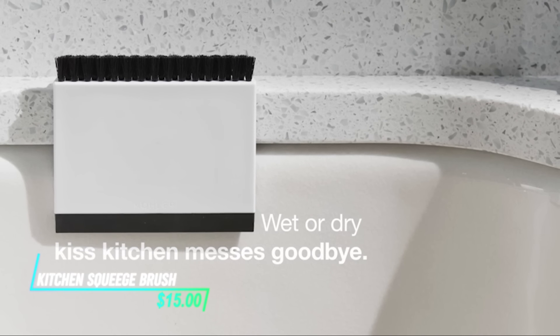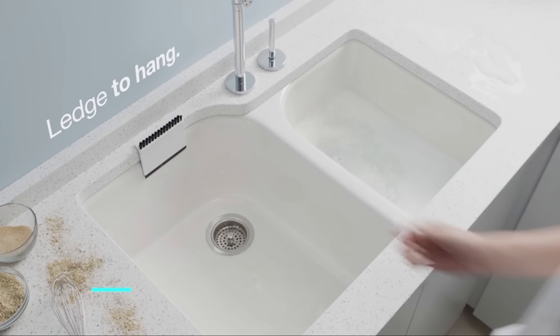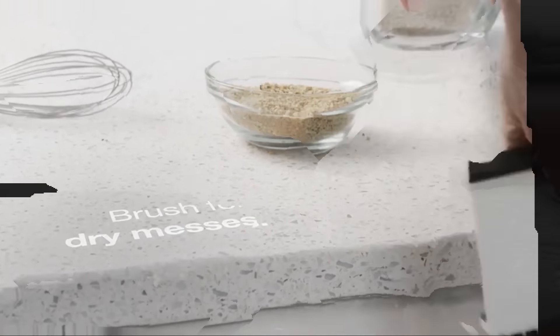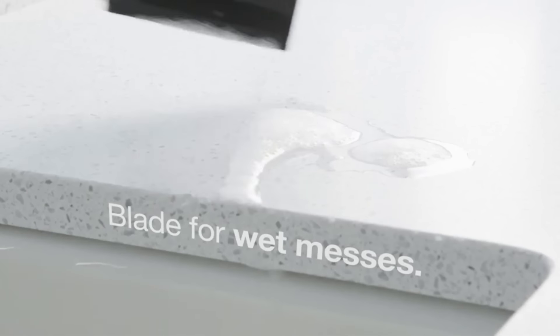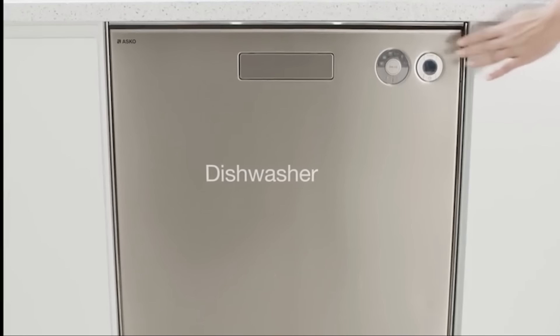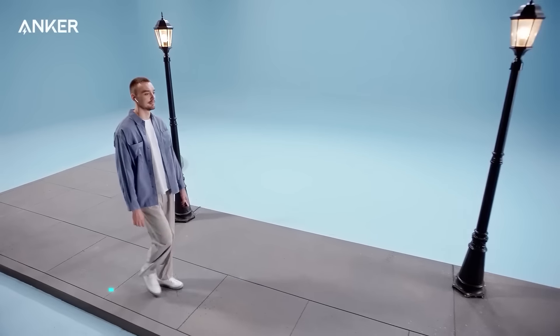This kitchen squeegee brush efficiently clears debris and liquids from surfaces using its flexible rubber blade. It works by smoothly gliding across countertops and tables, gathering up crumbs, water, and other small particles into a manageable pile. The rubber blade's flexibility allows it to conform to various surfaces without scratching or damaging them.